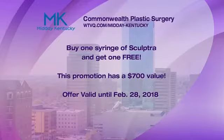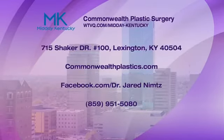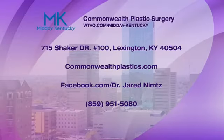One of the best things we want to share with everyone at home: Dr. Nims and his office are being very generous. We want to offer you an incredible promotion — buy one syringe of Sculptra and get one free. This is a value of $700, valid until February 28th. The phone number is 859-951-5080. Dr. Nims, thank you for coming in. We really appreciate it. We'll be right back after this short break — you're watching Midday Kentucky.